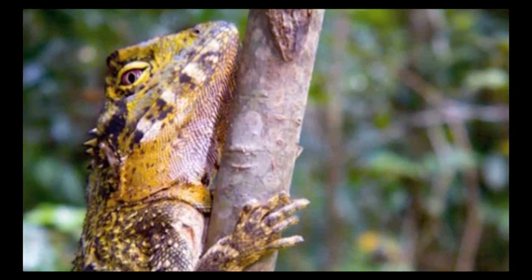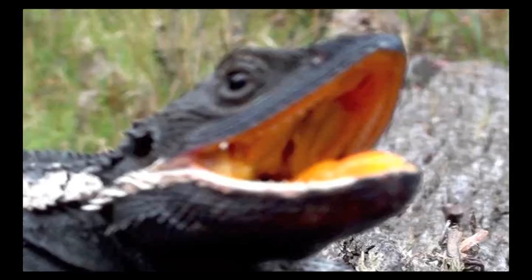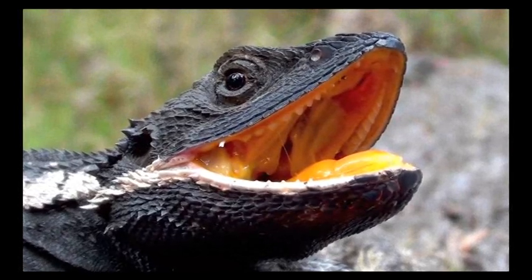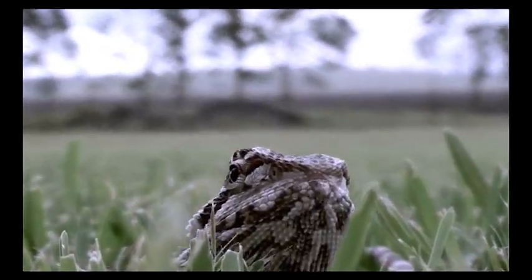Lizards are solar powered, relying on their surroundings for warmth. One way to absorb energy is basking, giving them the strength and speed of any animal. However, they will hide and cool down in retreat during the extreme summer heat.